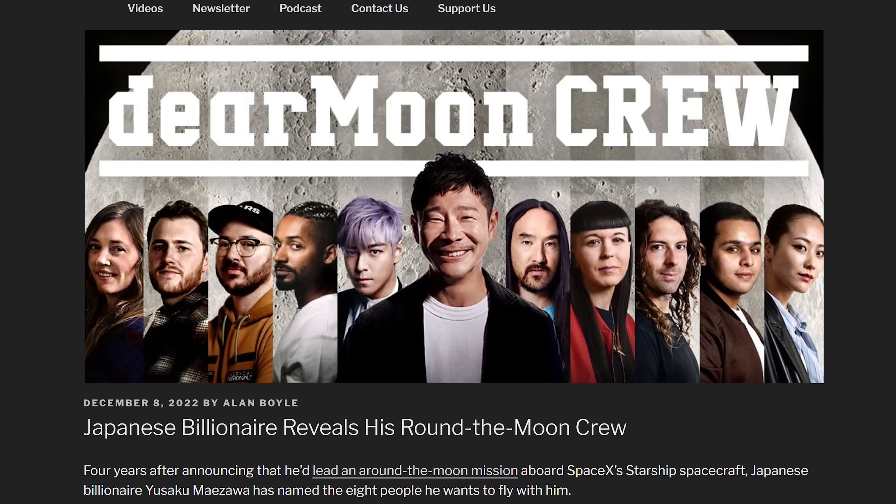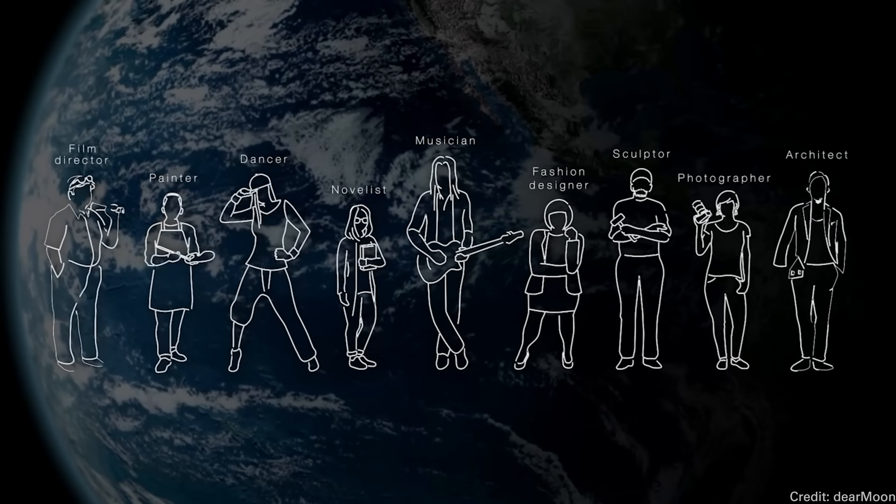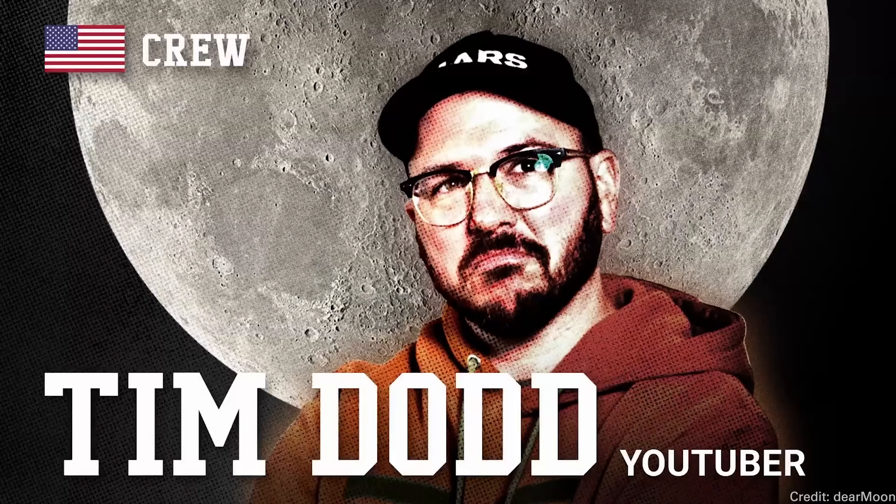Everyday Astronaut is going to the moon. Japanese billionaire Yusaku Maezawa has already flown to the International Space Station, and for his next adventure he wants to take eight of his friends on a journey around the moon — a mission called Dear Moon. This week we got an announcement of all the crew who will be flying on the mission. There are a bunch of young artists and content creators from around the world, but one close to my heart is Tim Dodd, the Everyday Astronaut — good friend and lucky guy who's going to be flying to the moon. Over a million people applied from 249 different countries.